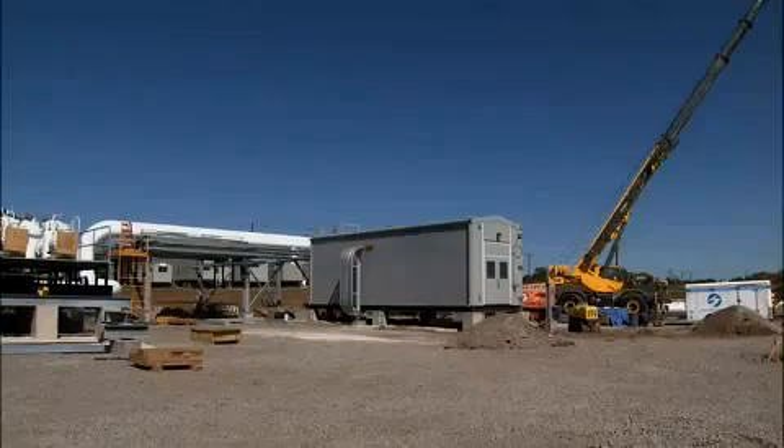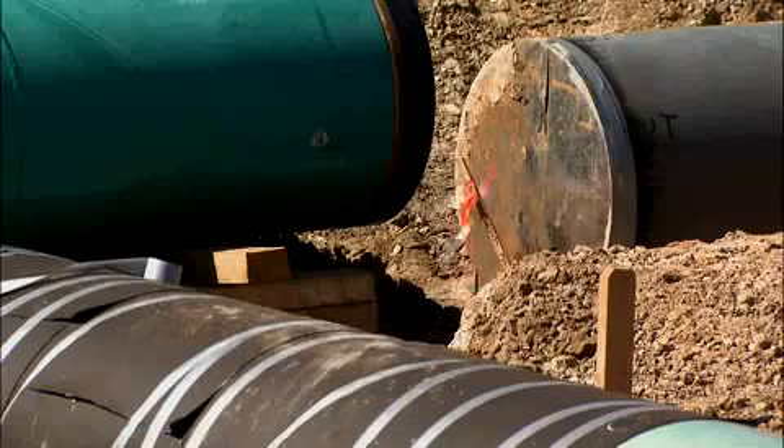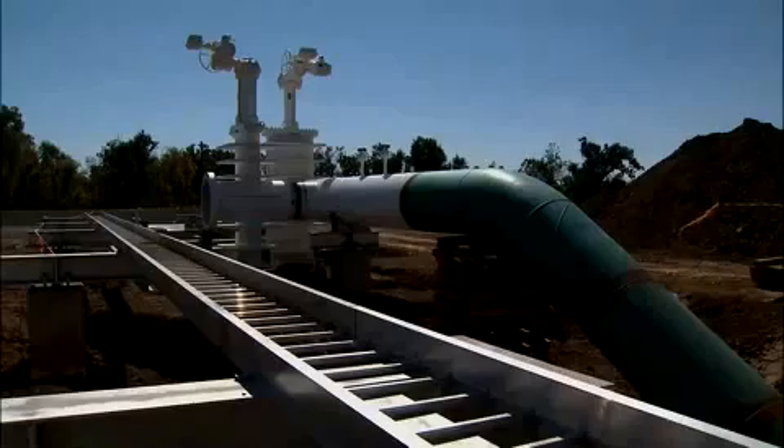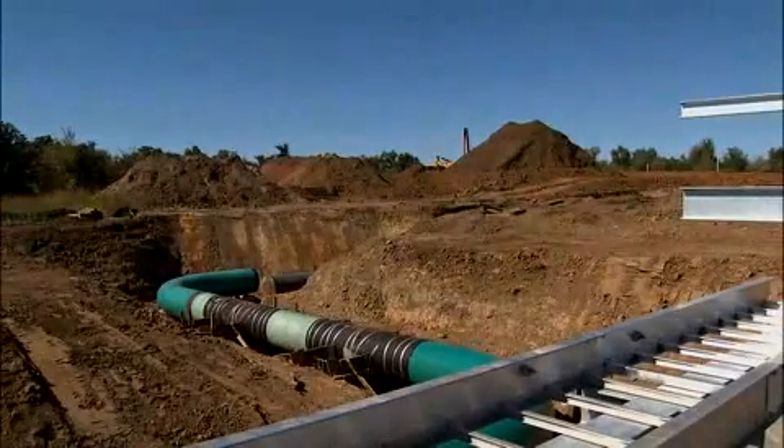I would guess there are 20 or better major pipelines right through the Cushing area. Keystone is the latest. Its pipeline got the green light after Hurricane Katrina disrupted oil deliveries to the Gulf Coast refineries in 2005. Supporters call a pipeline running underground from Canada through the U.S. a safe, eco-friendly way to ensure America's energy security.